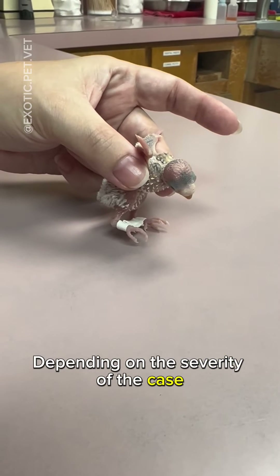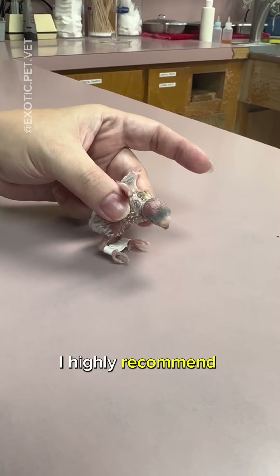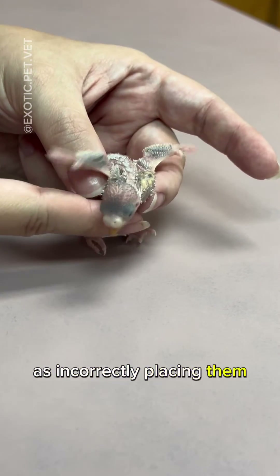Depending on the severity of the case, splayleg may be corrected by placing hobbles or specialized splints. I highly recommend placement of the splints be performed by a trained professional, as incorrectly placing them can cause irreversible damage.